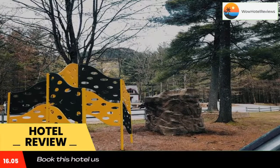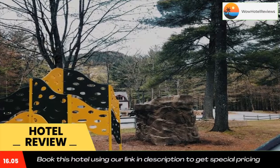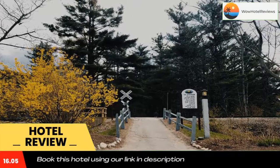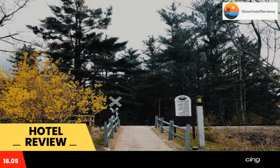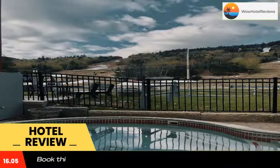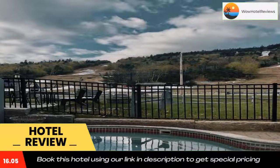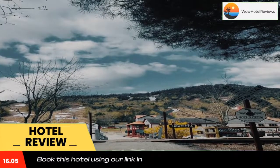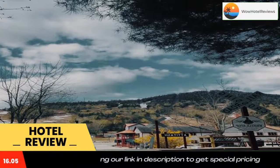Featuring a kitchen with a dishwasher and a microwave, each unit also comes with a safety deposit box, a cable flat-screen TV, ironing facilities, a closet, and a seating area with a sofa. There's a private bathroom with a hot tub and a hair dryer in each unit, along with free toiletries.